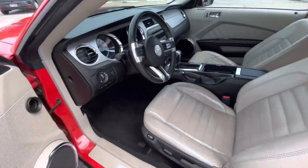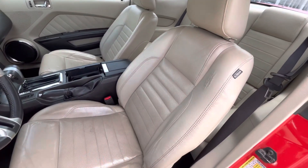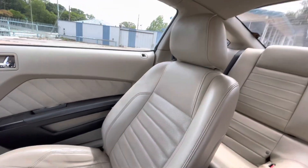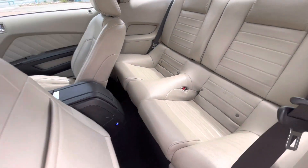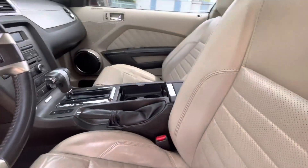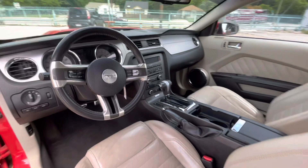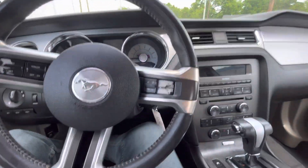Now let's take a look at this beautiful light cream interior — it really looks great with the light interior and red color of the car. The driver and passenger seats are complete, no rips, no holes, nothing like that. The rear seat as well. Here's your dash — no cracks, not sticky.